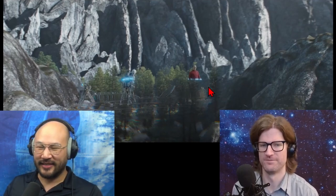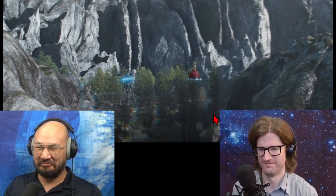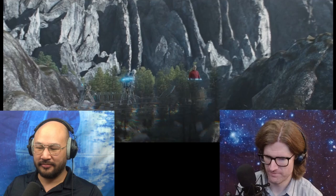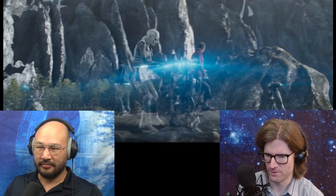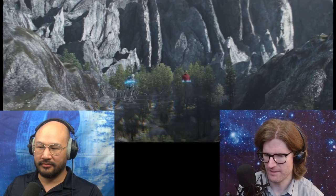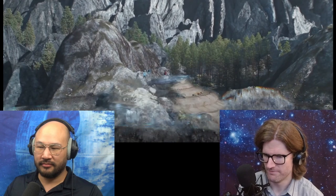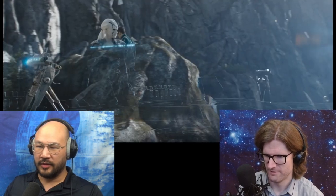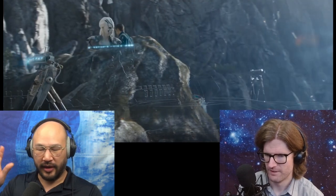Scotty just says 'yep' to the whole thing, which sounds like Scotty doesn't know what he's talking about and just BS'd it. So if I look at it, these projectors project onto the ship. To me that doesn't sound like a hologram — or does it? Maybe we should walk it back and say what refraction actually is so we can compare them.